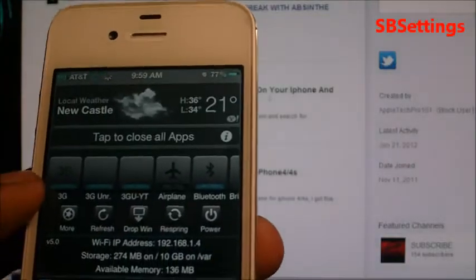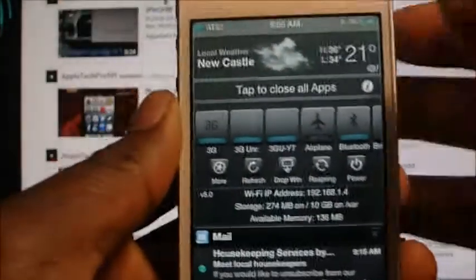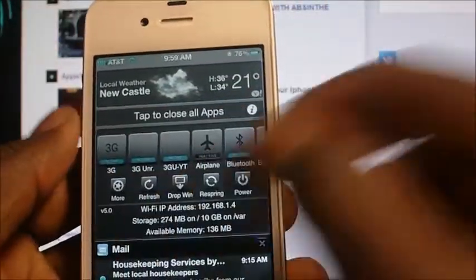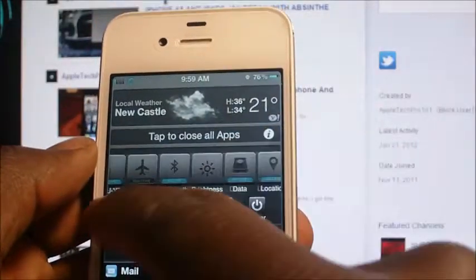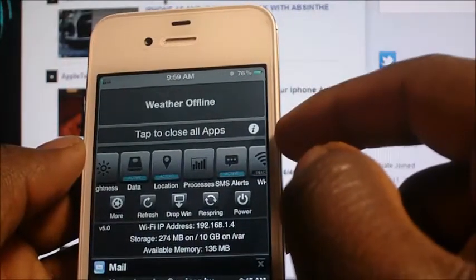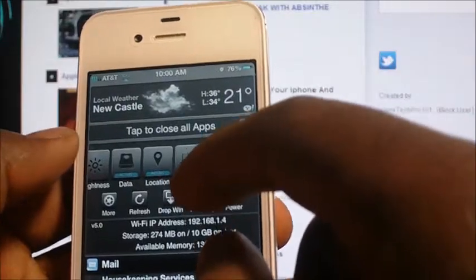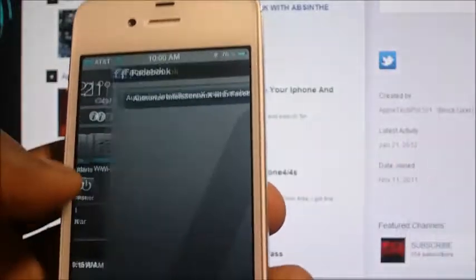Another one is SBSettings. SBSettings is really cool — it basically lets you toggle on and off your 3G, turn off your Wi-Fi and all that stuff right from here. So you can turn all that stuff off and the edge is on — that's what it does.